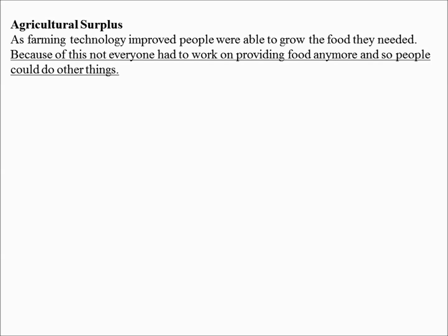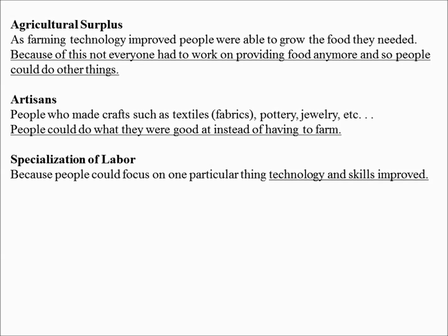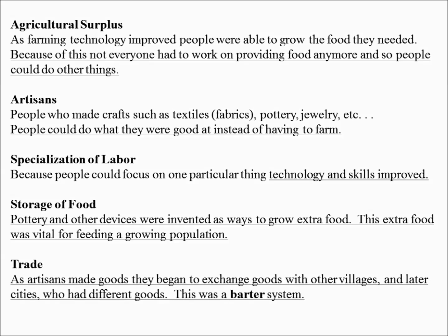All of this is based on agricultural surplus. People start to develop skills like making fabric, pottery, and jewelry — those are artisans. You also have the specialization of labor, which means people become good at doing their jobs using technology — the skills and tools of society. Food starts being stored for longer periods, which is vital for population growth. And you start to have trade between different cultures and villages using the barter system, where you just trade goods for goods — no money involved yet.